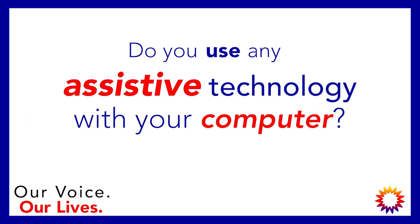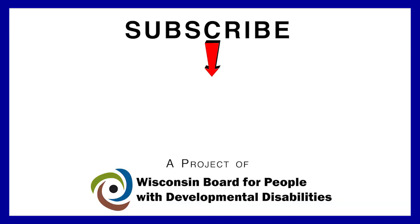How do you use the computer? Tell us in the comment section below. If you liked this episode, give us a thumbs up and subscribe to our channel. Thanks for watching the Self-Determination Channel.